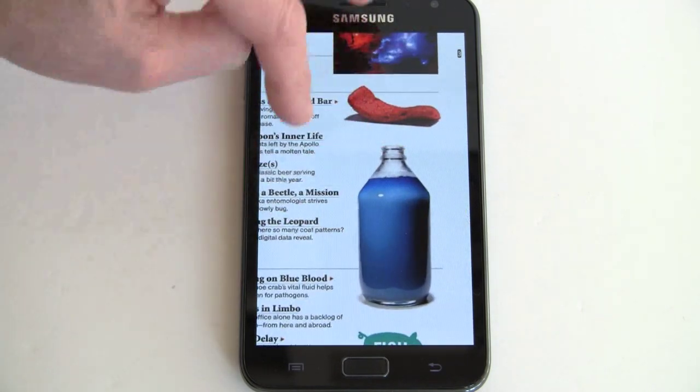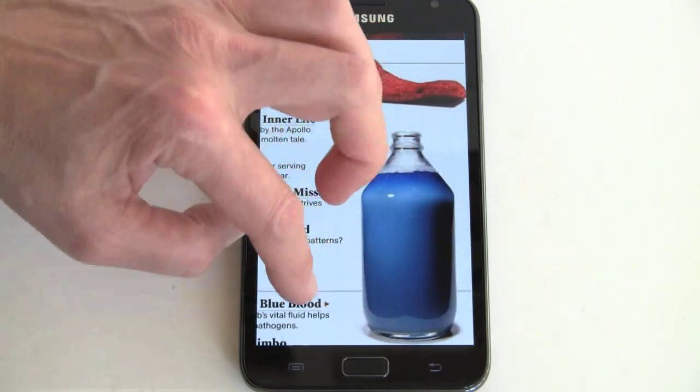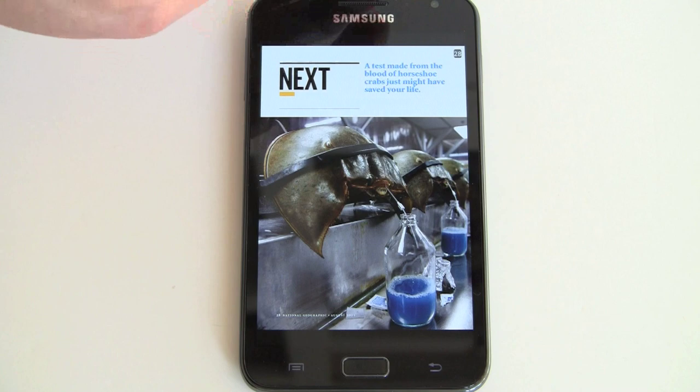It's great. There's pinch zooming, and that's very fast for Zinio, which isn't always the fastest app on Android. If you want to see an article, you can tap through and go straight to the article — that fast. Very good performance.